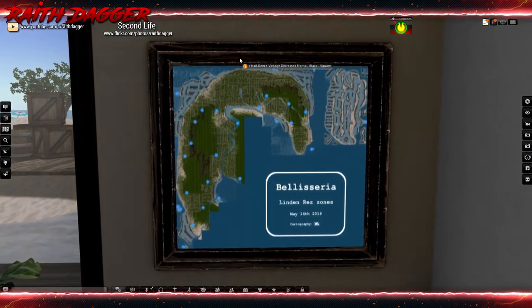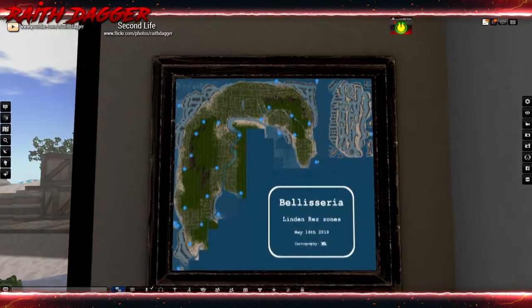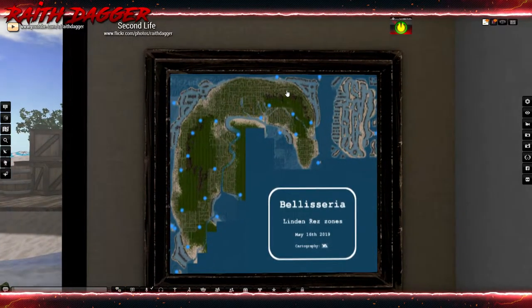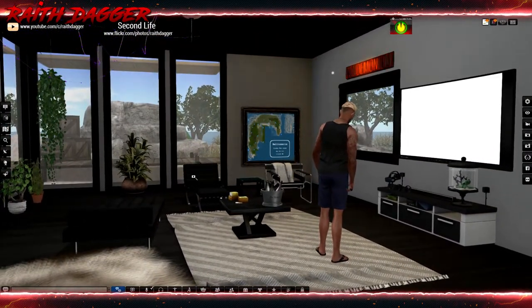This frame is from Half Deer, and then this is from the Belaricia community. It shows different rez points across on the island or the continent, so you can click them and teleport to them and be able to rez out cars, boats, planes, whatever. This is a free item from the group.